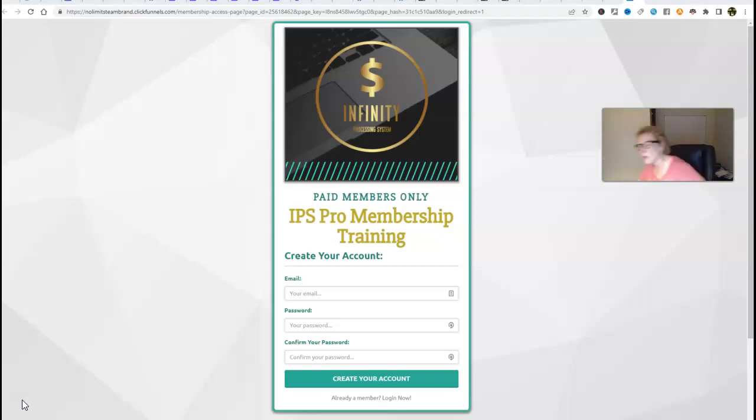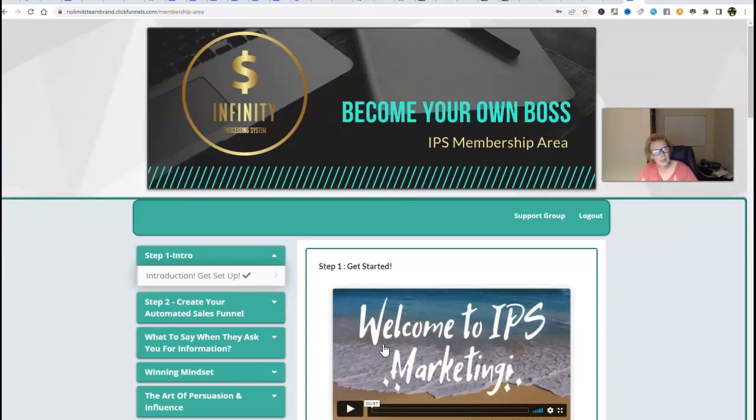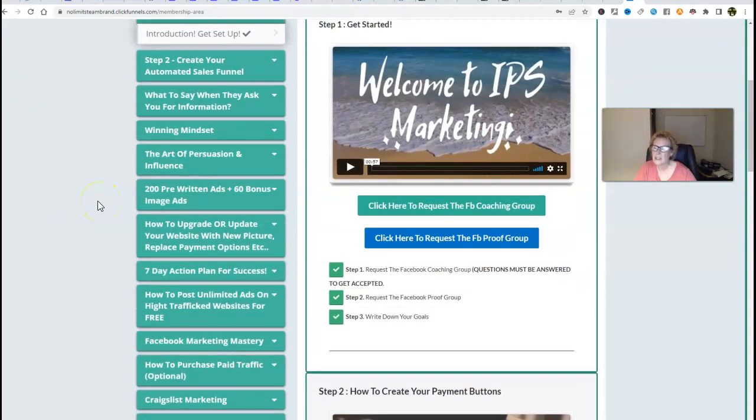This is the product package where you are going to gain access and be able to acquire the six-figure blueprint. So without further ado, let's go ahead and log in — already a member. We put our email address and our password and then we click 'log into account.' This brings us directly into our IPS membership area where you can learn how to become your very own boss. Just follow along — literally everything is here and it is packaged up very simplistically.